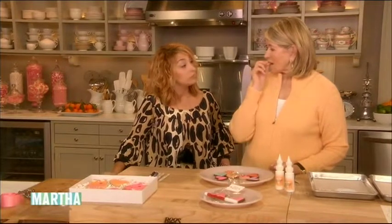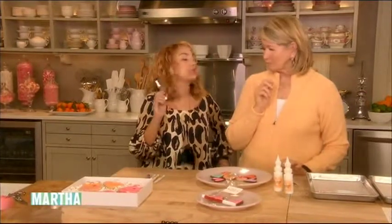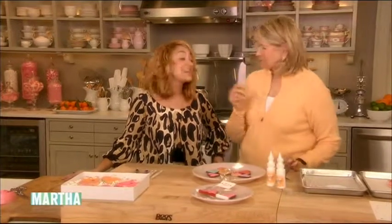I just want you to know that the cookies taste really good — they don't only look beautiful. Thank you. The food doodlers are from sugarcraft.com. I think we've showed you how to make the most beautiful Valentine's cookies ever. Thanks, Dani. Thank you, Marissa.